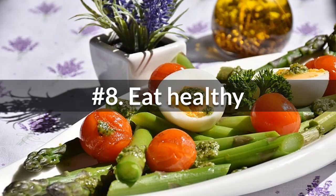Diet is the most important among many factors that affect your insulin sensitivity. Eating a healthy diet is your best investment for health insurance. Keep in mind that the quality of what you feed your body is much more important than counting calories.